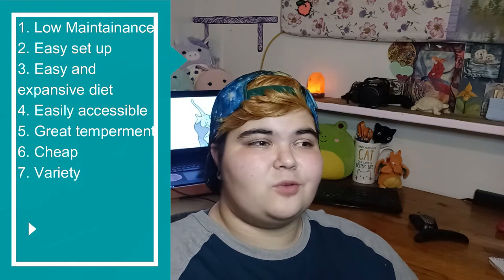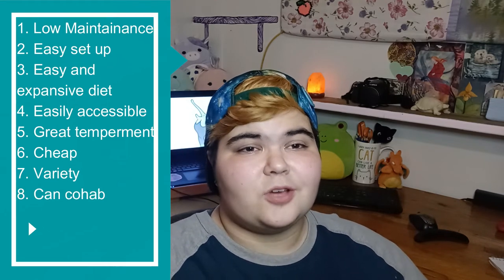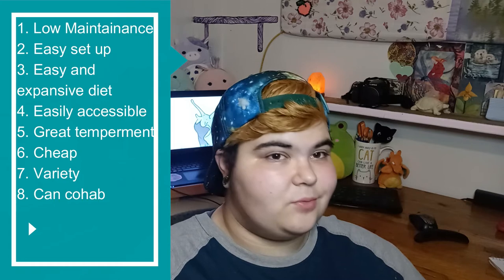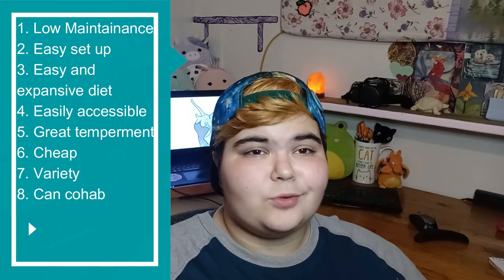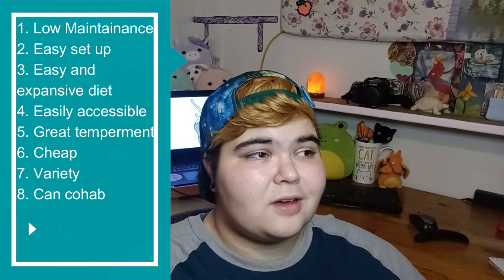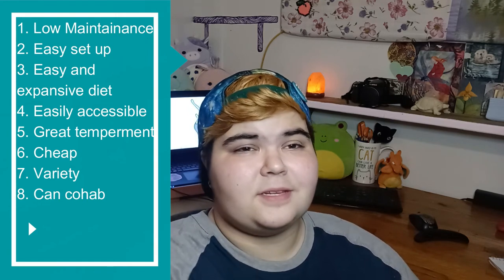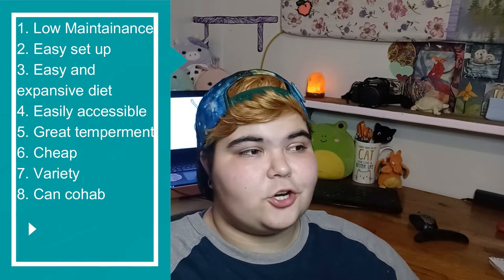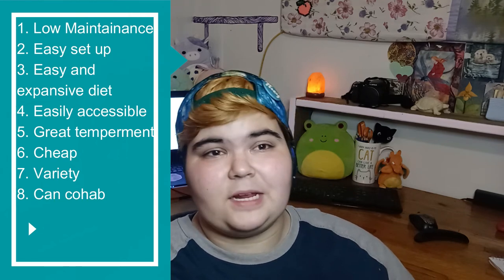If you ever find yourself unable to choose between two snails but you only have one enclosure, that's typically fine — which brings us to point number eight: cohabbing. You can cohab most snails. Now there are carnivorous snails that will cannibalize, like the rosy wolf snail, and you obviously want to avoid those. But other than cannibalistic snails, they do really seem to enjoy company as long as they have the same environment needs. You can also have a pretty decent cleanup crew in your snail's enclosure, like springtails and some isopods. For isopods, just make sure you're not getting a species that needs very high protein because they might predate on smaller snails, and if you're trying to breed, don't have isopods because they will eat the eggs.